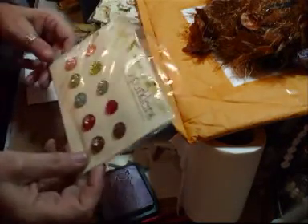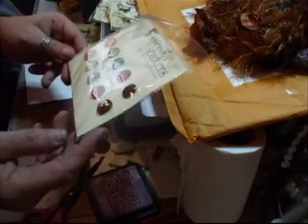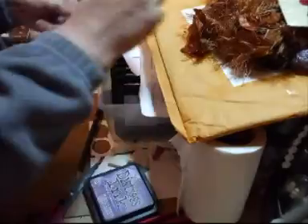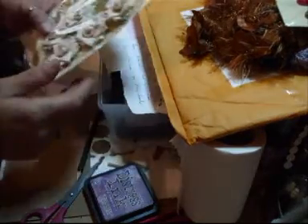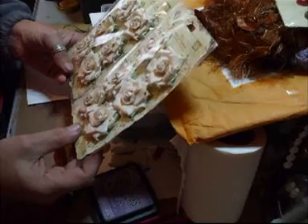I also got a pack of these which are the Webster's Pages sparklers — these are plain and these are with the bling in the middle. And then I bought two packs of these to see what they were like.